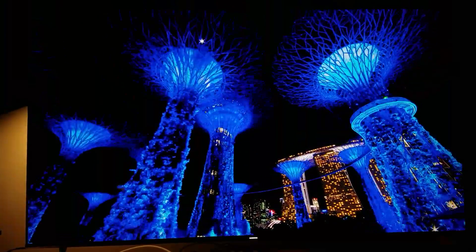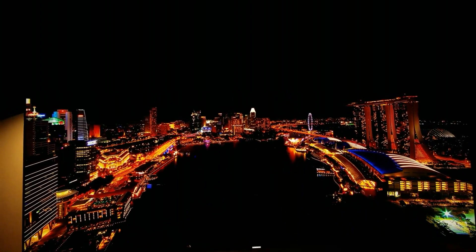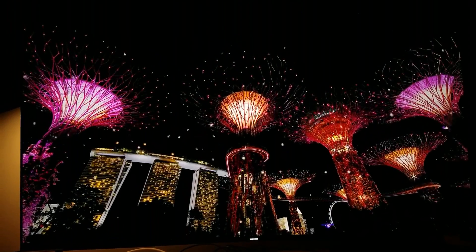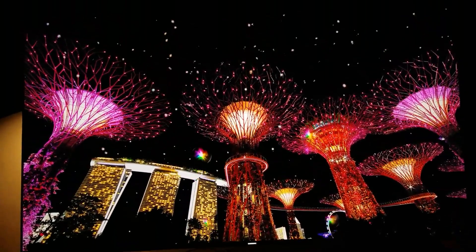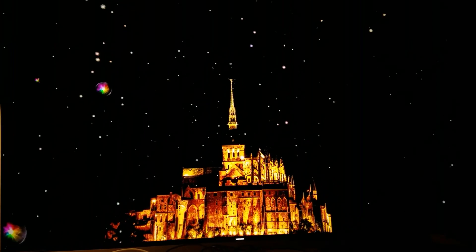Wow, this is amazing — look at this! Especially right here, man — the colors are just popping out, especially with this TV that has the quantum dot color. Look right here, man — this is ridiculous.